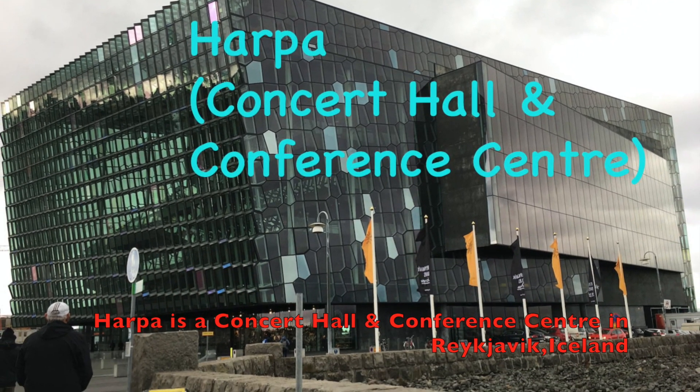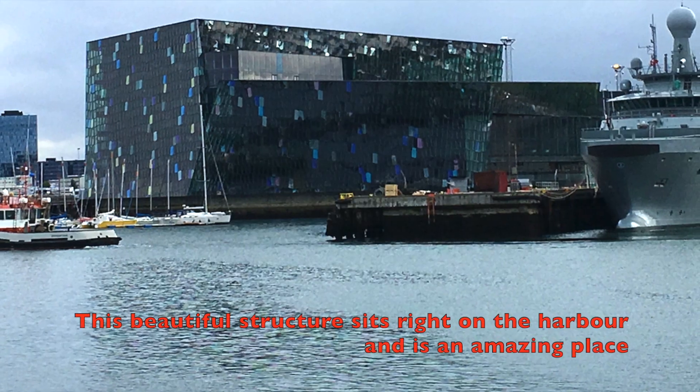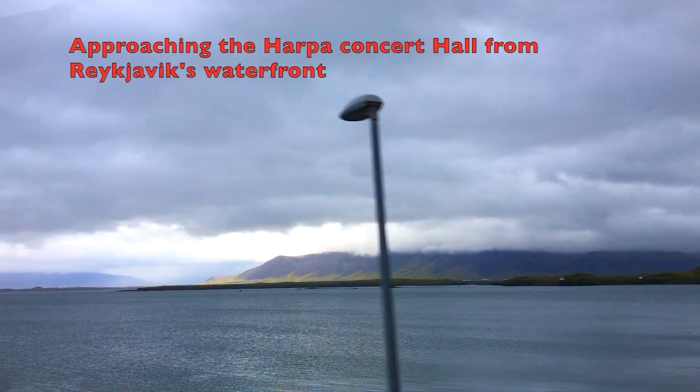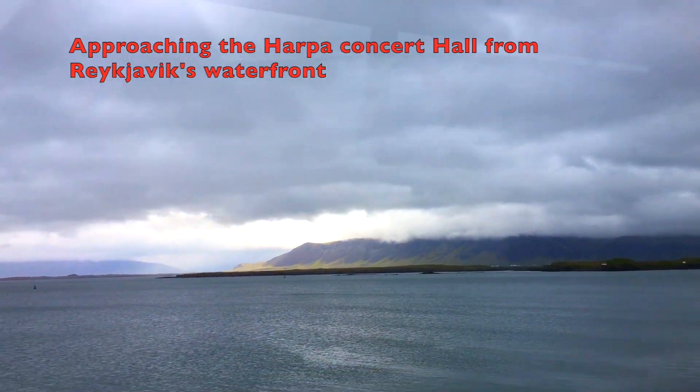Harpa is a concert hall and conference center in Reykjavik, Iceland. This beautiful structure sits right on the harbor and is an amazing place. Approaching the Harpa concert hall from Reykjavik's waterfront.